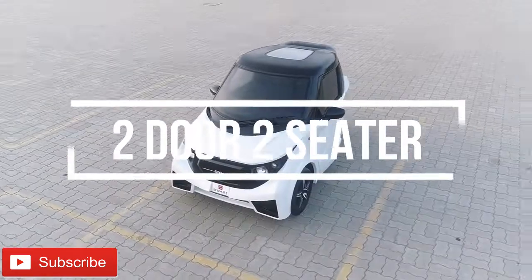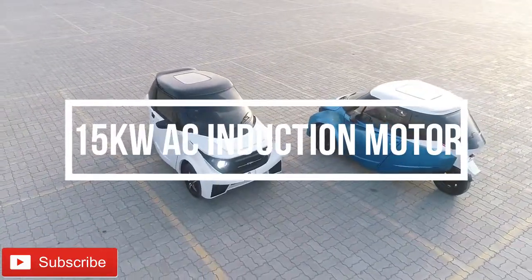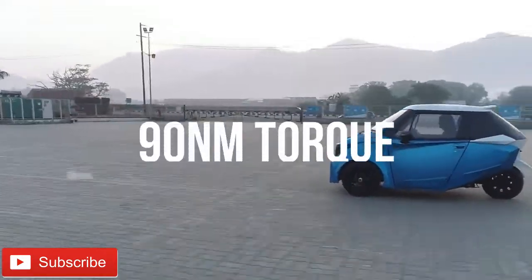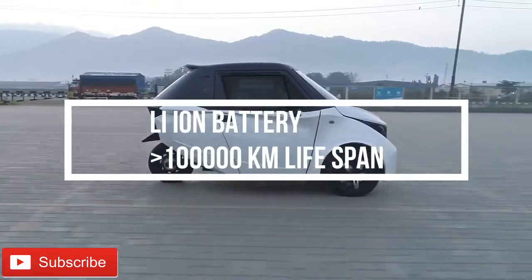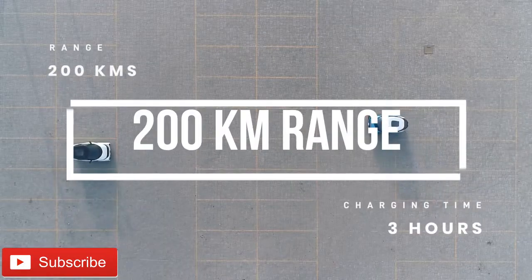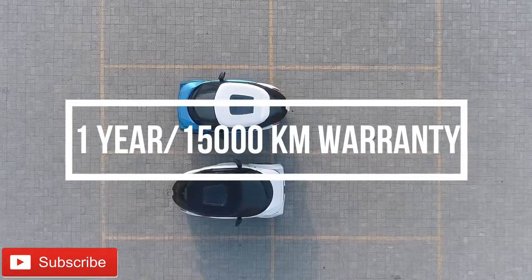Strom R3 in short — the important features are: it is a two-door, two-seater car; it has a 15kW AC induction motor; 90Nm torque; a lithium-ion battery with more than 1 lakh km lifespan; 200km of range; 3-hour charging time; and a 1-year or 15,000km warranty.